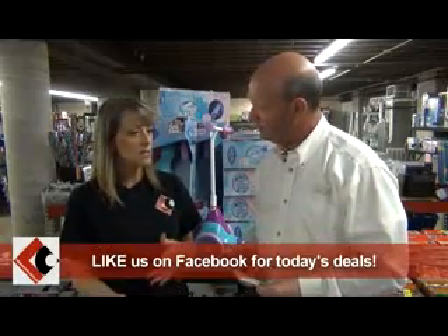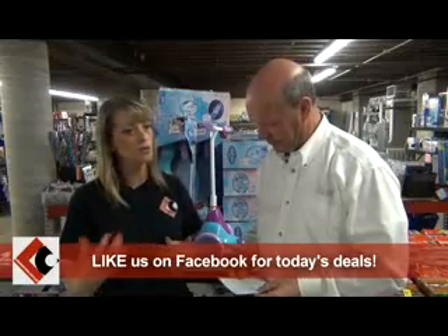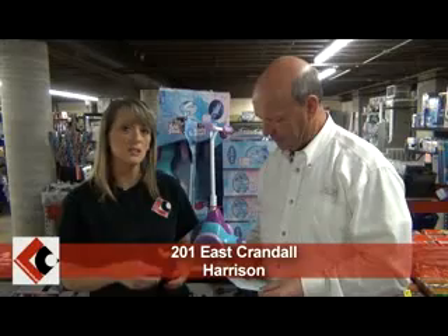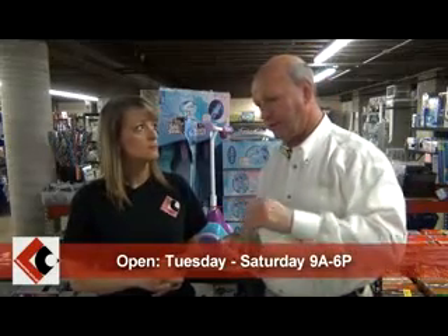If you follow them on Facebook, it's a lot easier to catch those deals when they're here. You can also call in, buy over the phone, and they'll hold it for you. They've also got into clothing — spring, summer, and some fall/winter items left, along with shoes and boots.